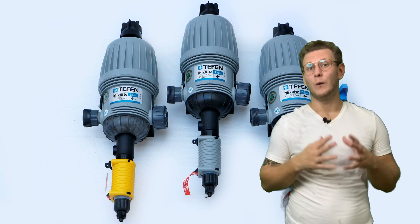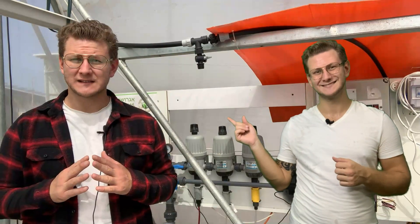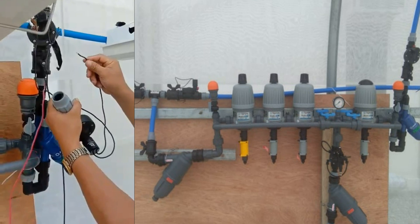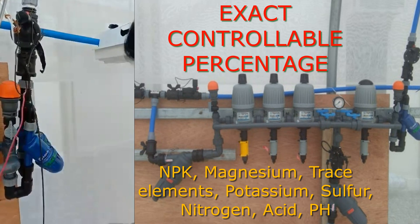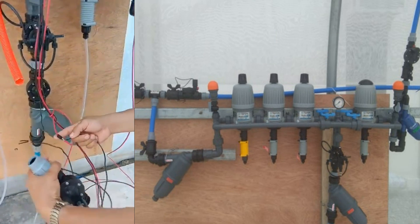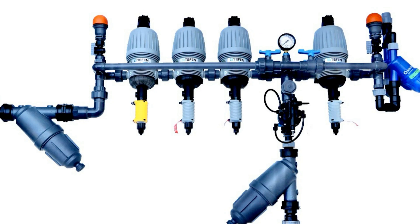As you may already know what a fertigation system is, we will not expand much on it here. If you don't, please watch our previous video — the link is in the description. The fertigation unit provides fertilized water with an exact controllable percentage of NPK, with adjustments including magnesium, trace elements, potassium, sulfur, nitrogen, acid and pH, as well as foliar feeding with micro elements and treatments. All those components run water to our drip irrigation and fogger system.